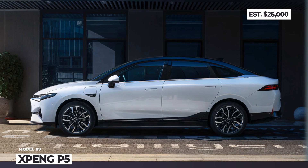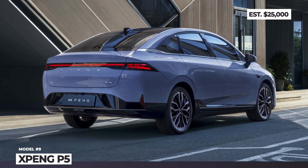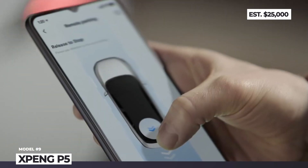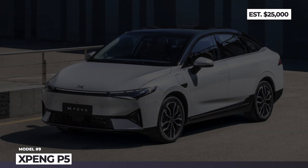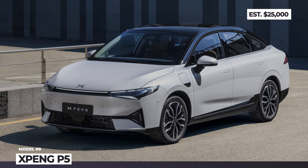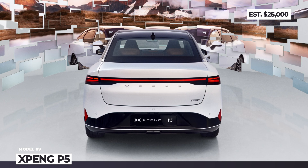Xpeng P5. This compact sedan is the smallest model from Xpeng Motors, but according to the company it is also the most sophisticated production car on the market in terms of autonomous driving tech. Instead of relying solely on cameras, this EV puts to work up to 32 sensors, including two automotive-grade LiDARs that enable the latest Xpilot 3.5 system. On the EV front, the P5 offers a single-motor front-wheel drive configuration that can be paired with three battery options — 56, 66 and 71 kWh.